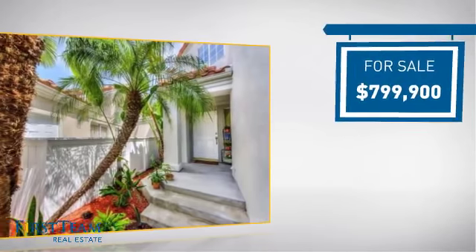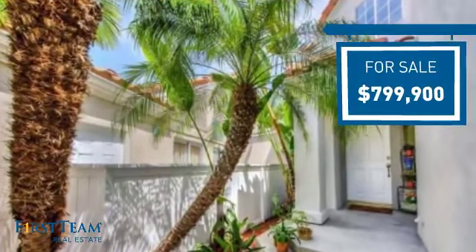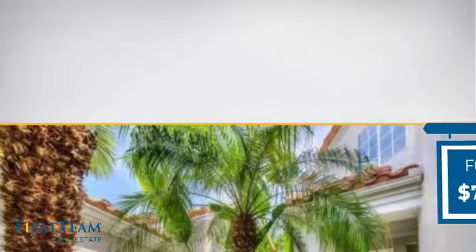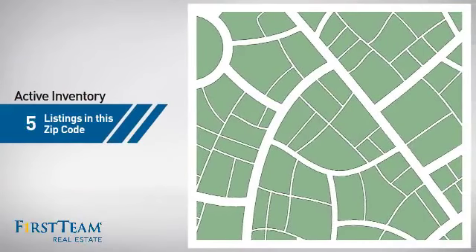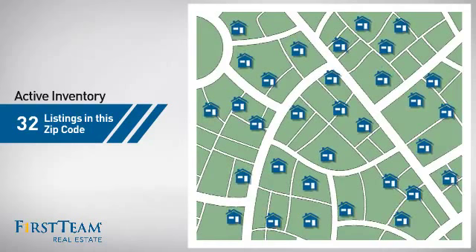Currently listed at just under $800,000, it offers an excellent value for the area. Wondering how it stacks up against the competition? There are now just over 30 homes on the market within this zip code.